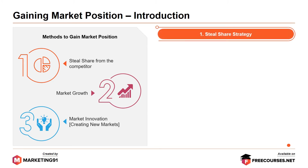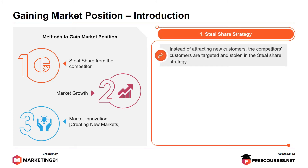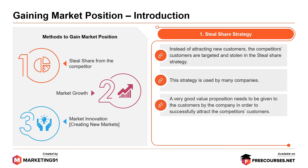Let's start with the steal share strategy. Instead of attracting new customers, the competitor's customers are targeted and stolen in the steal share strategy. This strategy is used by many companies. A very good value proposition needs to be given to the customers by the company in order to successfully attract the competitor's customers.